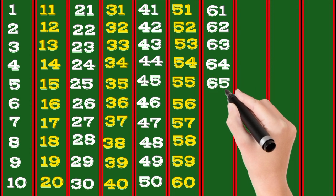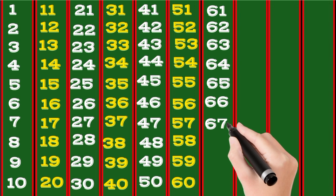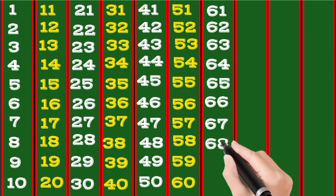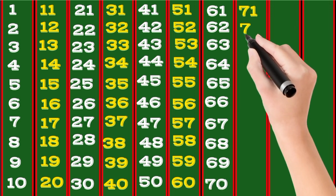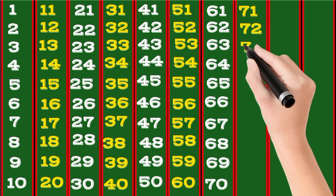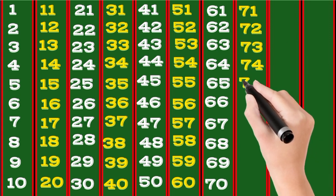65, 66, 67, 68, 69, 70, 71, 72, 73, 74, 75.